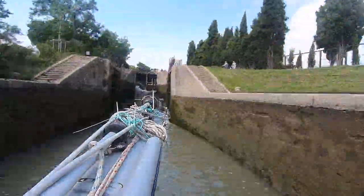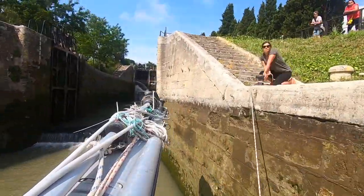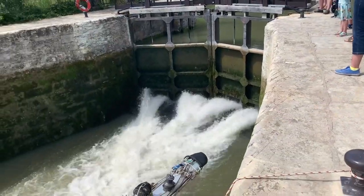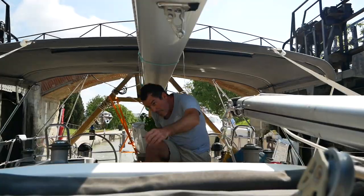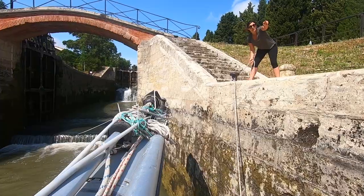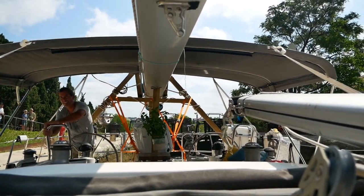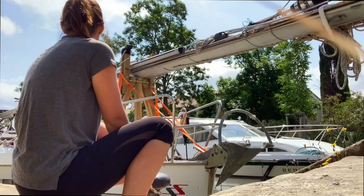Today is the day that we tackle the staircase lock in Bézier. I'm ready when you're ready. There are seven locks all in a row. I think this is the last one, babe. I feel like I've counted like four.